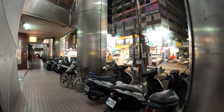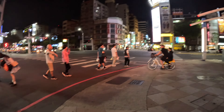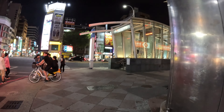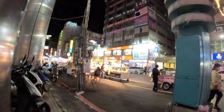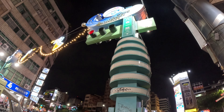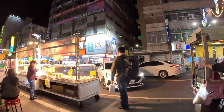Hey everyone, welcome to a beautiful day in Taiwan. Today is my second day and I wanted to have a look at this popular night market area. You can tell this is the area because we are right next to a Formosa Boulevard station. It's called Liuhe Night Market — or Liuhe Tourist Night Market — that's what it's called.